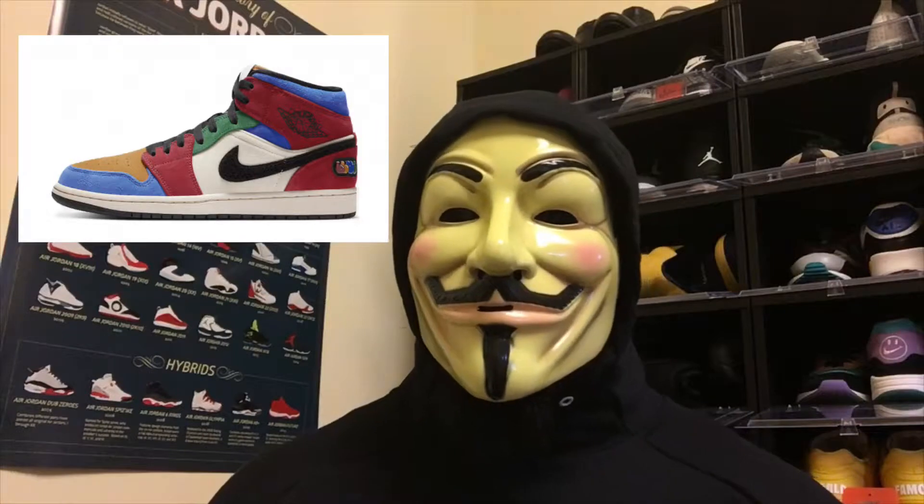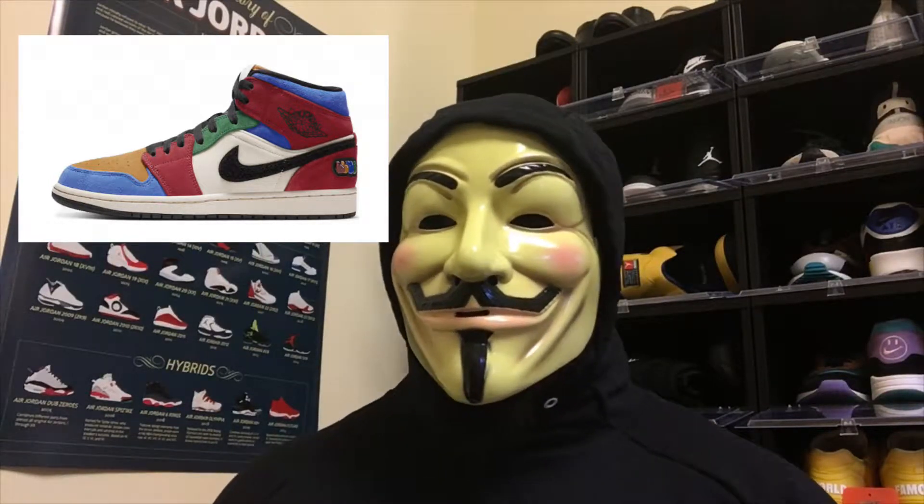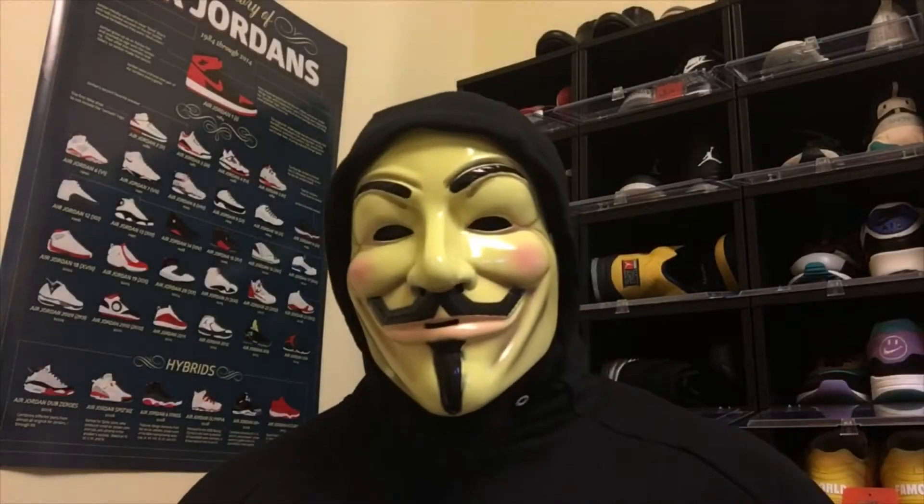The next shoe in the Air Jordan 1 Fearless pack is probably the least hyped of all the Fearless shoes — the Glue the Great times Air Jordan 1 Fearless. It reminds me almost of a Viotech, with the color blocking, the loud mismatched colors, and it's a suede shoe. Do I think it'll sell out? Yes. But I don't think there's gonna be too much resale value in it — it's not a shoe I'll be picking up to wear or to resell.